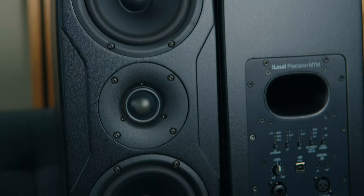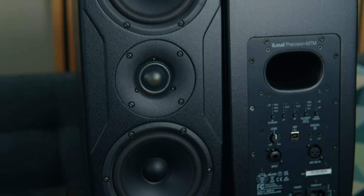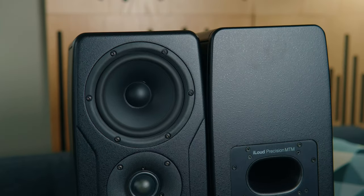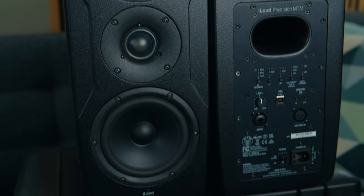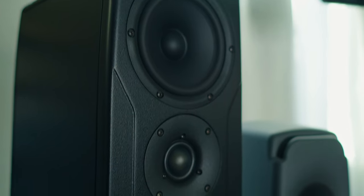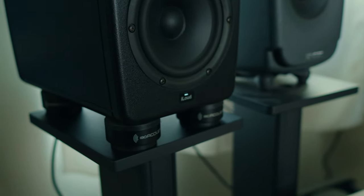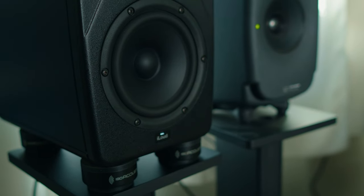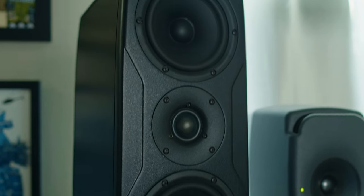The iLoud Precision MTMs are a 175 watt powered monitor utilizing two 5-inch woofers and one 1.5-inch tweeter. It's imperative that the tweeter in the center is at ear level, and these monitors can be vertical or horizontal — it doesn't really matter, they're made to be both ways. I have mine in a vertical configuration because of space constraints. These are very, very powerful monitors, and each monitor's frequency range is 36 Hz to 30 kHz.